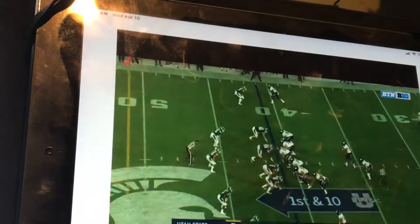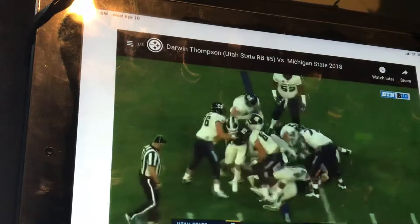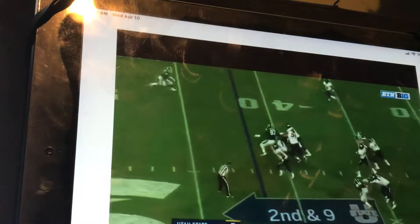He just gets immediately stacked, but he's got that power though. That wasn't a good play on his part. I hate this part — it takes forever to find a play of running backs.